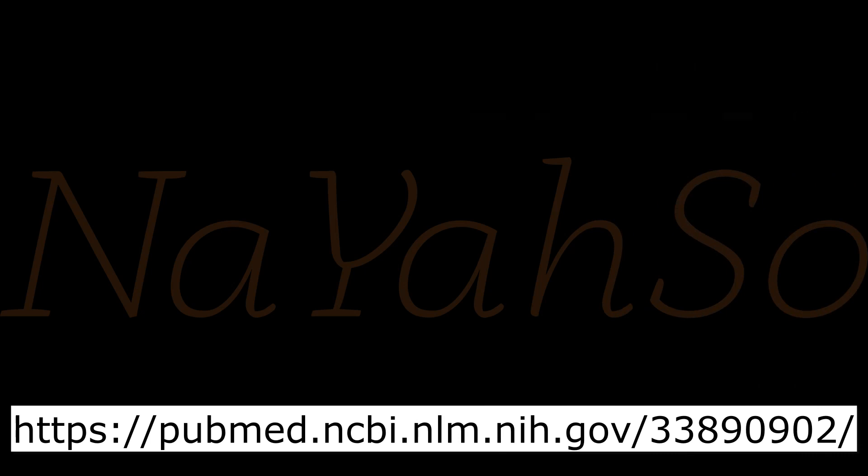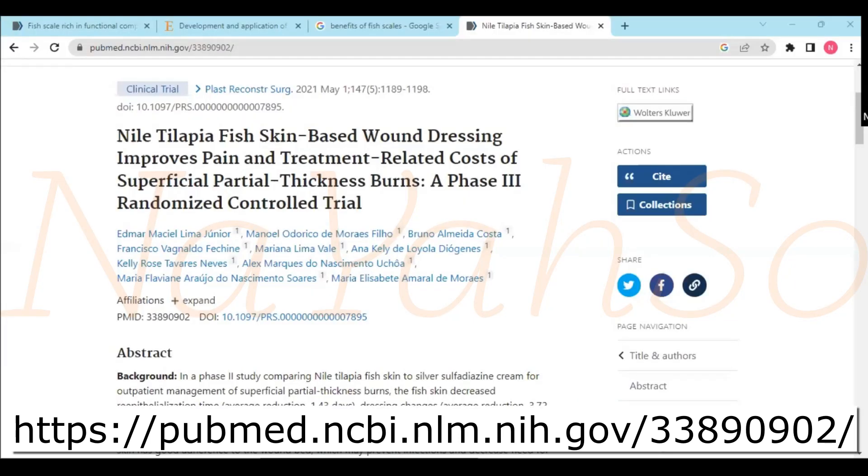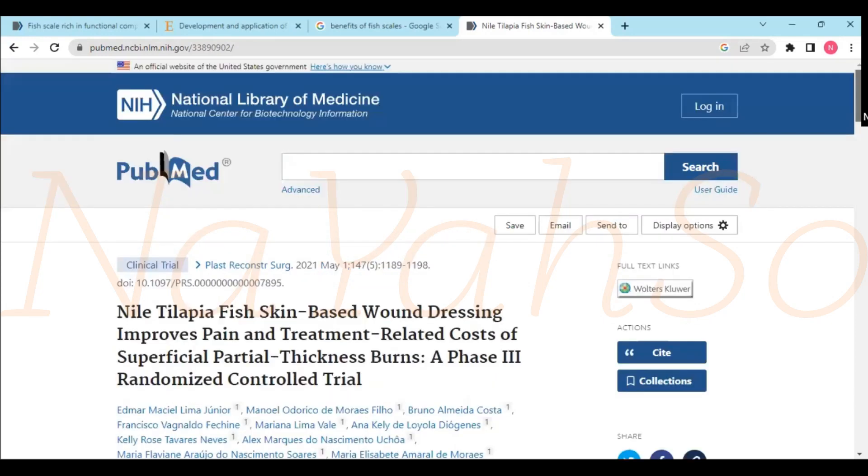So let's have a look at all the good research that other people have done on the internet, and we encourage you to do some research if you're interested as well after you've watched the video. There's an article from the National Library of Medicine — they're always a good place to start.